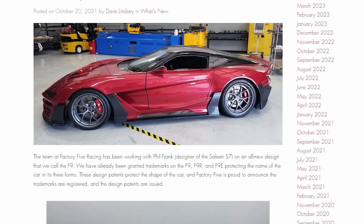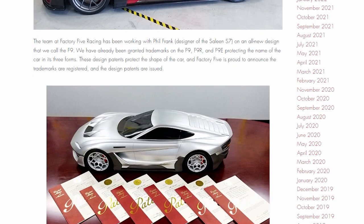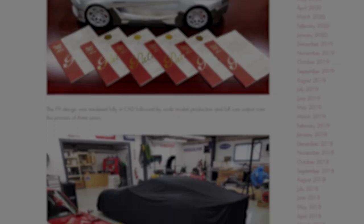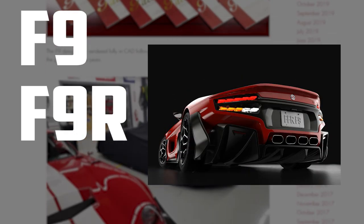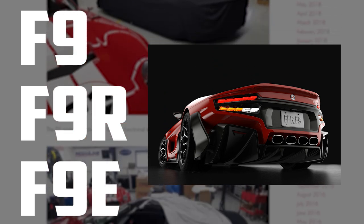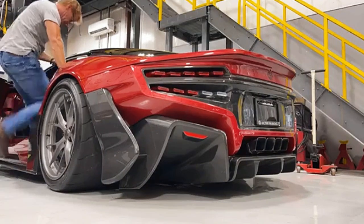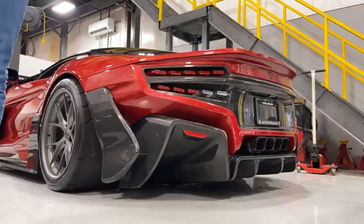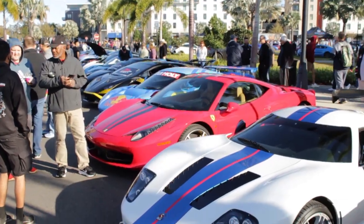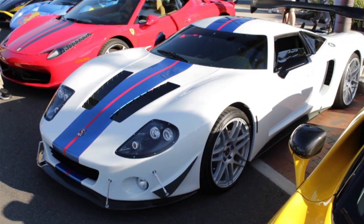The last official update that Factory 5 gave comes from October 2021, when the company announced that the F9 had earned 6 design patents, as well as 3 trademarks for the names F9, F9R, and F9E — possibly for a street, race, and electric version. Although they had a functioning prototype at the time, progress seems to have stalled since then, leading many enthusiasts to wonder whether the model has been canned, and if there would ever be another cheap supercar kit to fill the void left by the recently discontinued GTM.